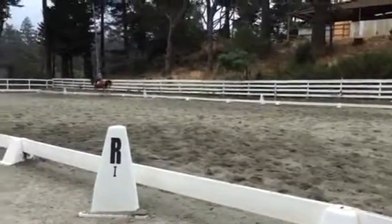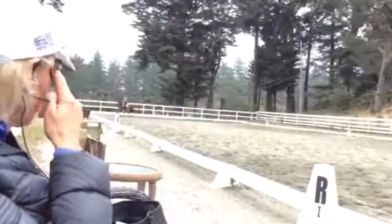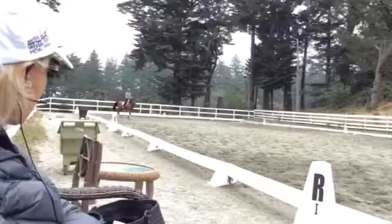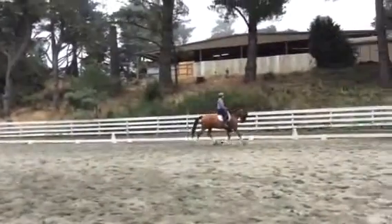And do that on the diagonal. And before you ask her to go, see if you can make the neck a little longer and a little bit lower just for that. Keep posting. So first neck out, neck down. And now push. And now bring her back before she loses it. Yeah, and then go again.